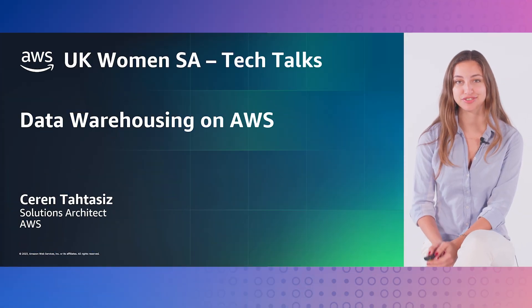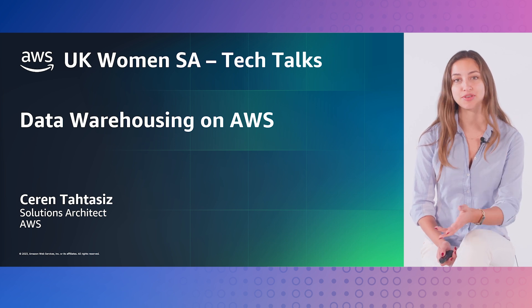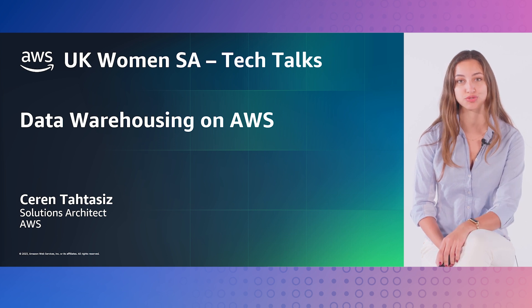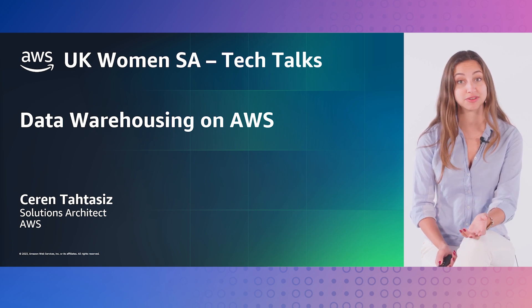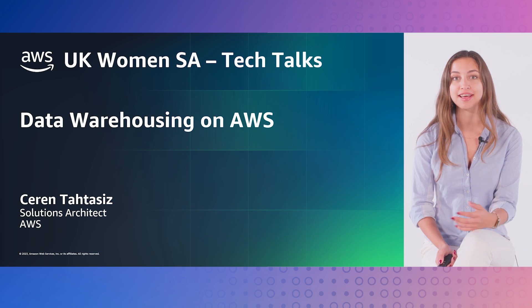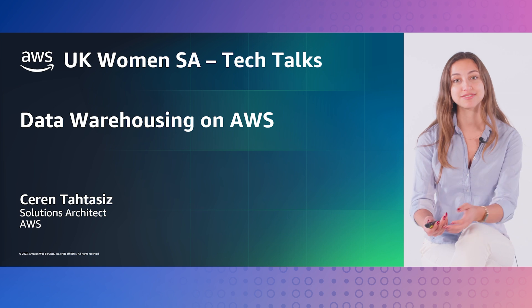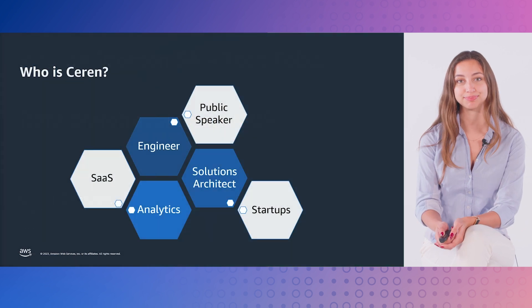Hello, everyone. My name is Ceren. I'm a Solutions Architect at Amazon Web Services London Office. This is an episode of the video series where you can meet women in the Solutions Architect role, learn more about their job responsibilities, and then dive into a technical use case in which they helped other businesses in their cloud journey.